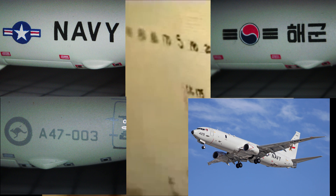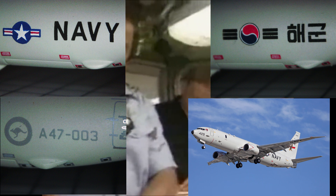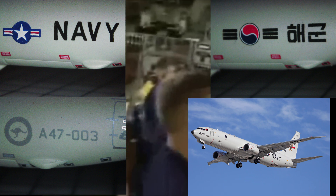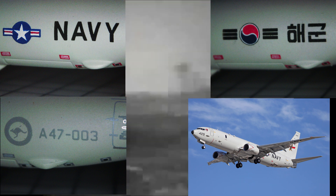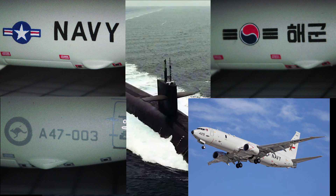The P-8 currently is not only serving with the U.S. Navy, but also the militaries of India, Great Britain, South Korea, Australia, Norway, and others, with future orders potentially coming from Brazil, Canada, and others. As of late 2022, there are 155 P-8s operating around the world, with many more on order.